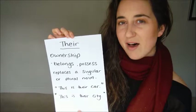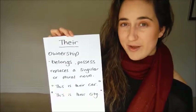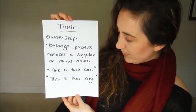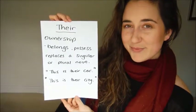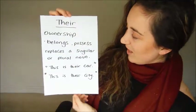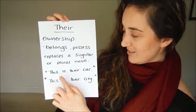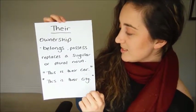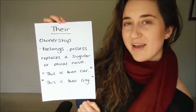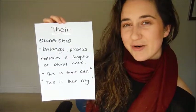The next there that we have is spelt t-h-e-i-r. And this denotes ownership or possession of something or someone. For example, this is their car. This type of their is a replacement of a singular or plural noun. In this instance, this is their car.